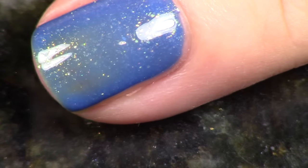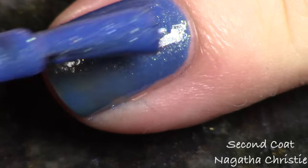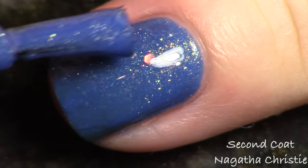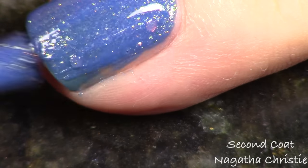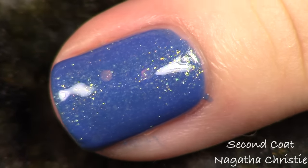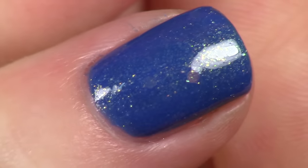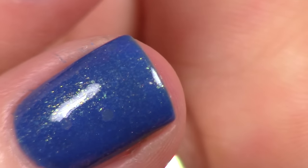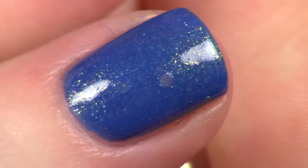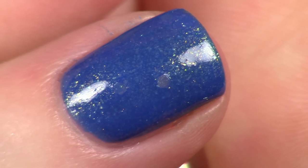This cornflower blue polish is absolutely packed with gold spark running all the way through it, which makes it look a little green at times because of the blue-gold combination. I also added chameleon iridescent hex glitter — it's just freckled through, not overwhelming. It flashes between green, gold, and red, which felt really fitting for Linda. This is a two-coater — you could do a third — and that is 'Nagatha Christie.'